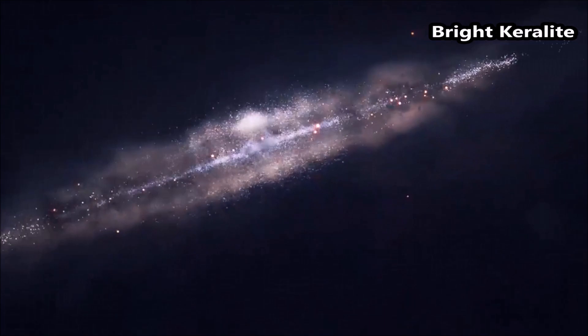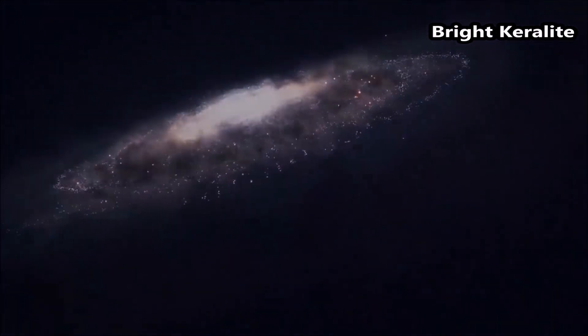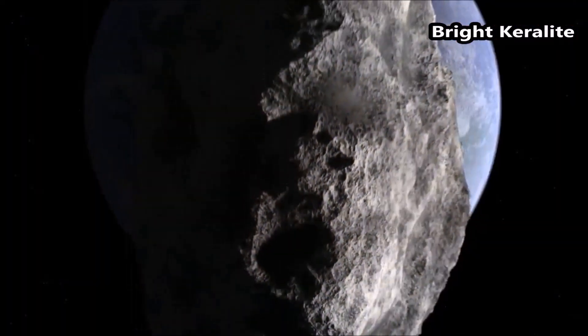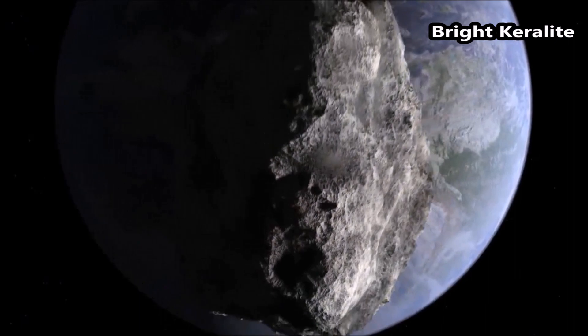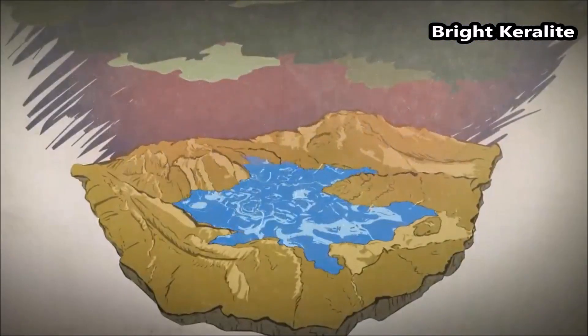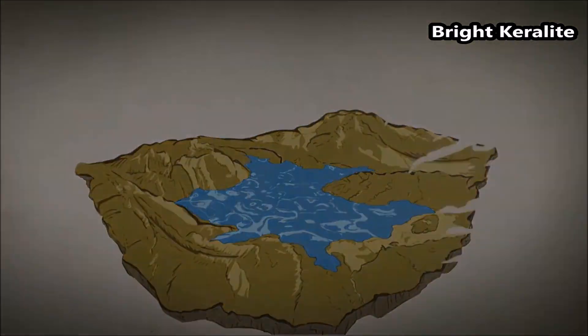How did Venus form? It is still not known if Venus was bombarded by the comets and asteroids rich in water the way Earth was. Understanding the delivery of water to Venus is important for evaluating its potential to have hosted an ocean in the past.